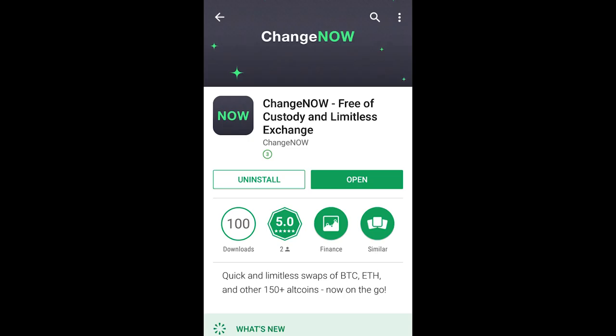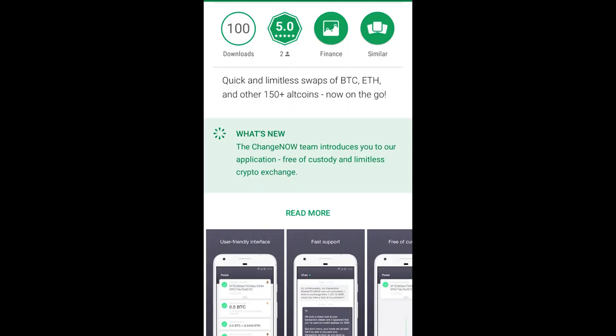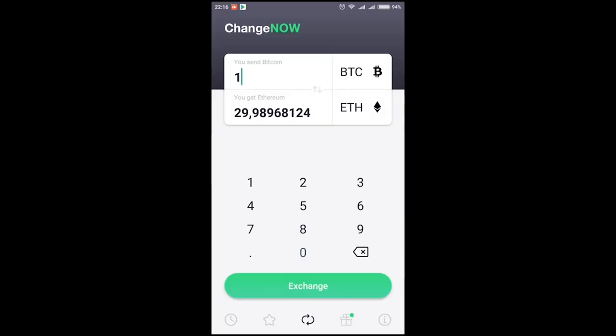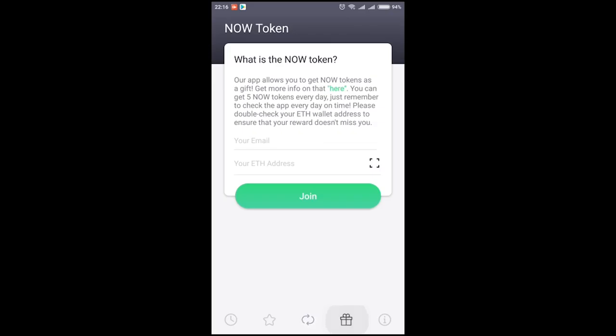Here's how it works. First, you have to download the app from Google Play. The link will be available down in the description. When you first open the app, you will see the starting exchange screen with tab buttons located below. Press the airdrop tab. It is marked by a little gift box with a tiny green circle.